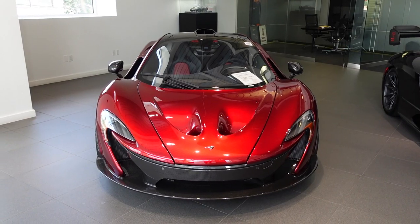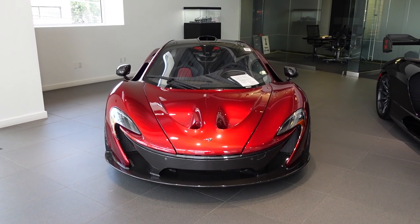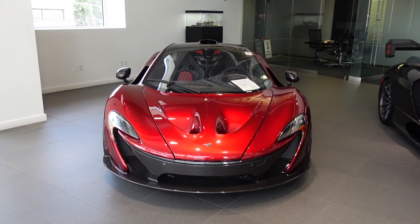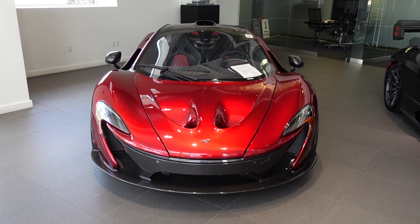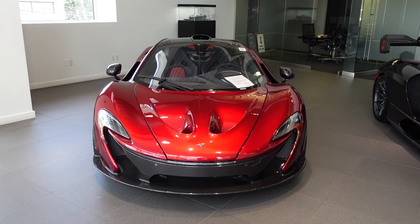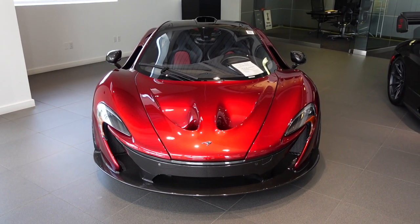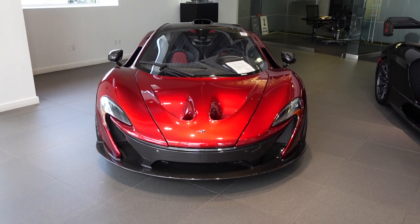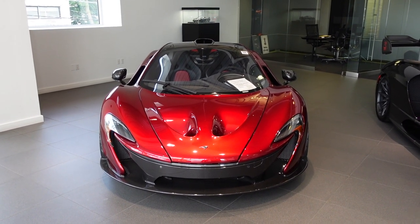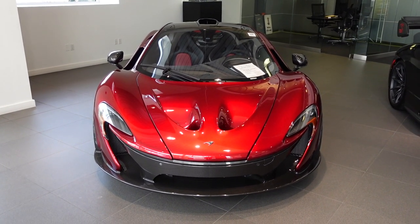There are only 375 P1s in existence, which makes it more rare than both of its competitors in the Holy Trinity — the Porsche 918 Spyder, with 918 units, and the LaFerrari Coupe, with 499 units. This car makes 903 horsepower with its gas and electric hybrid setup: a 3.8-liter twin-turbo V8 that makes 727 horsepower paired with a 177 horsepower electric motor.